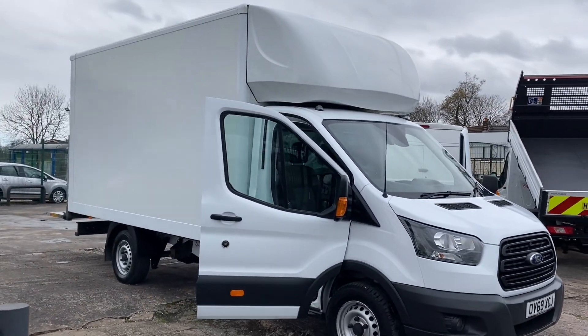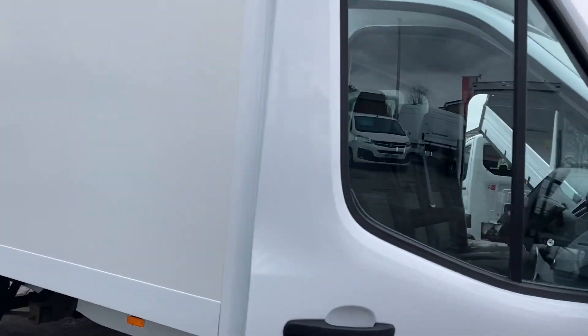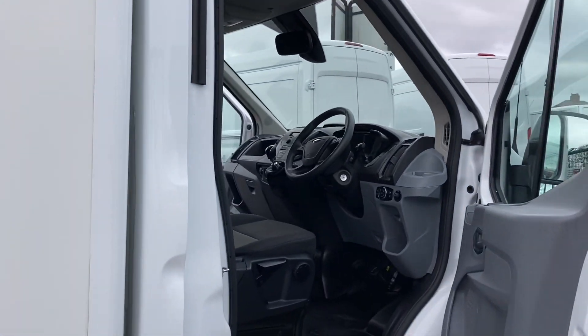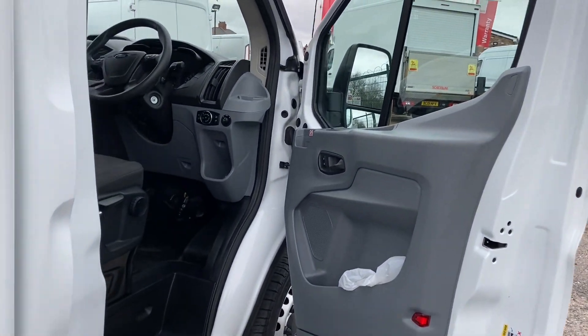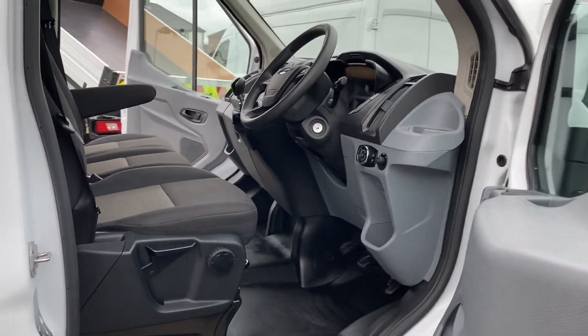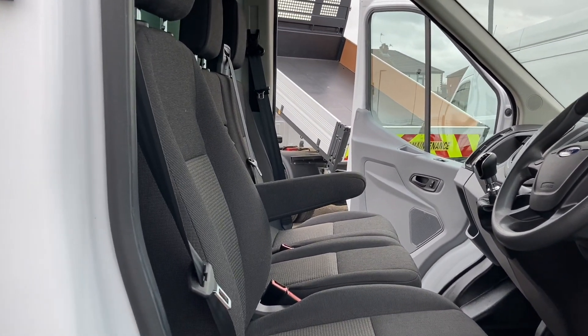Down the side of the vehicle, it's really pristine. Obviously, like all our stock, it is one owner. Mileages are guaranteed with the service history. They all leave with new MOTs, six months warranty, and six months breakdown cover included.